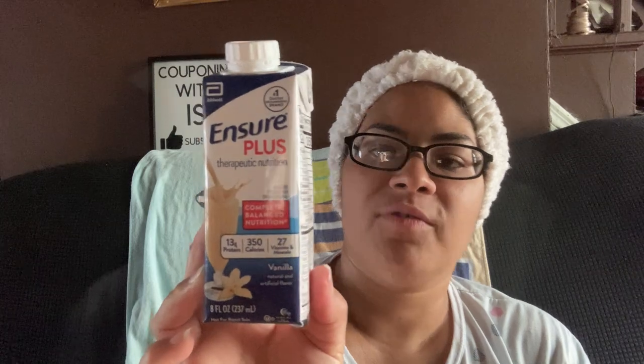The Ensure Plus — we got four of these. It's the Ensure Plus Therapeutic Nutrition in vanilla. I think I featured the chocolate before. This was really, really good. We're getting different ones at the food pantry. This one has 13 grams of protein, 350 calories, and 27 vitamins — really, really good.